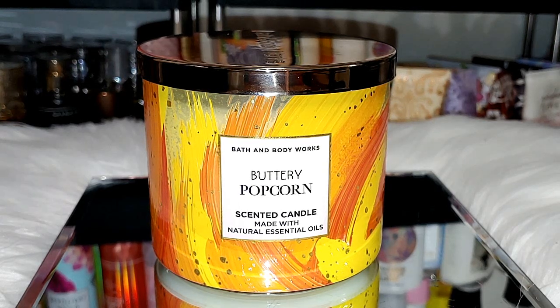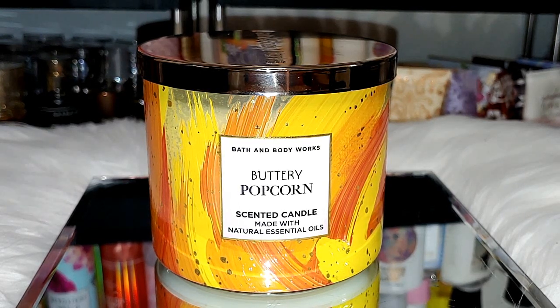The way I do candle reviews over here, I come back at the 30-minute mark, the 1-hour mark, and the 2-hour mark. The only way I go to 2 hours is if at the 1-hour mark it doesn't give me the full strength. Okay, so let's light it up.